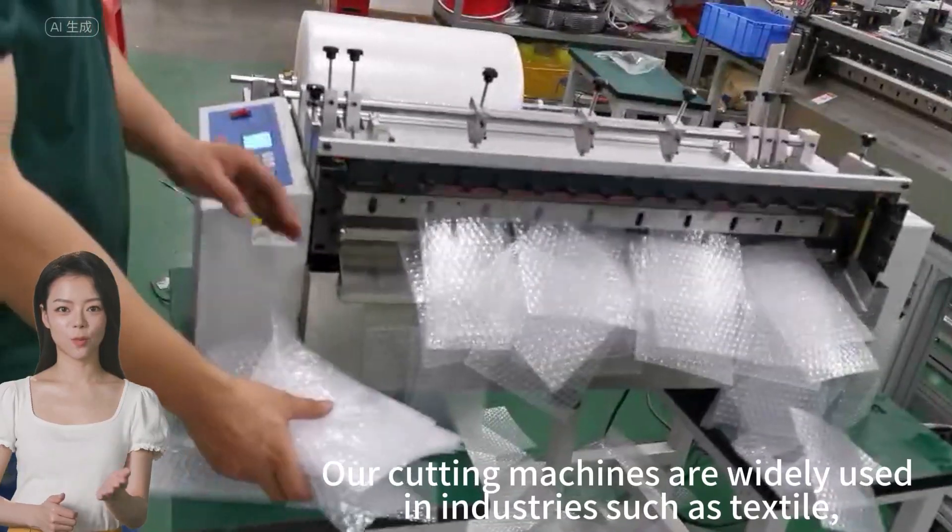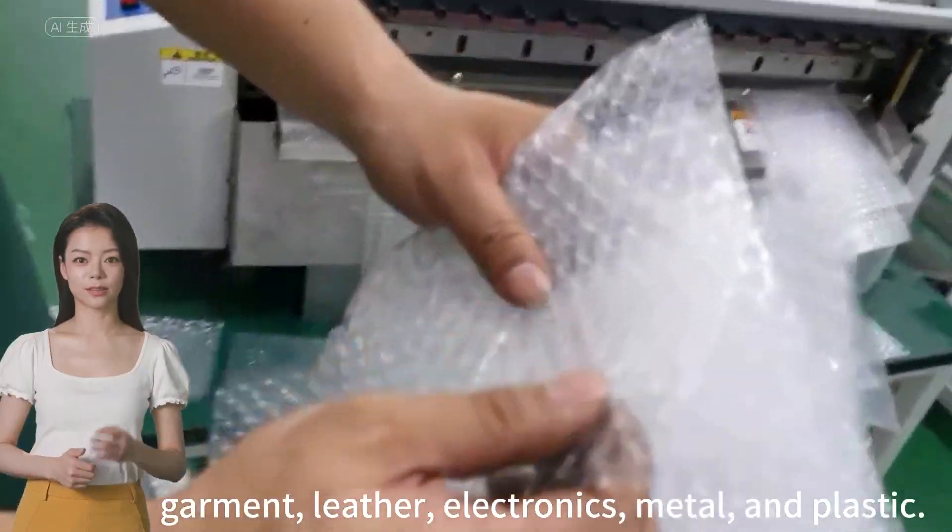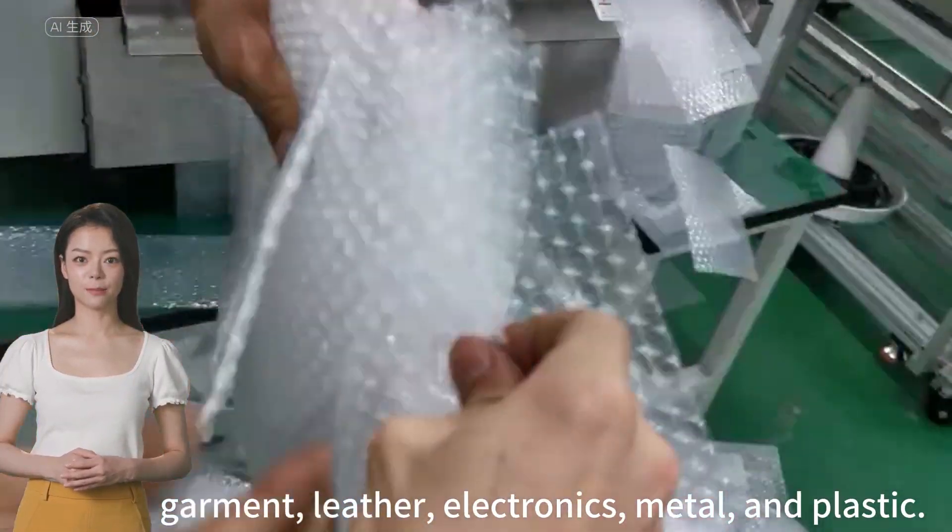Our cutting machines are widely used in the industry, such as the style, garment, and leather industries.